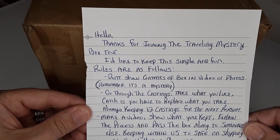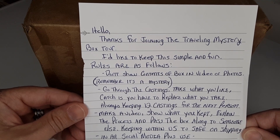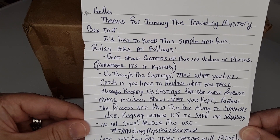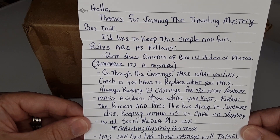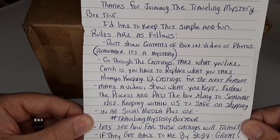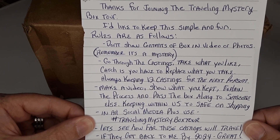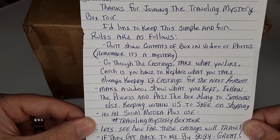The rules are as follows: Hello, thank you for joining the traveling mystery box tour. I'd like to keep this simple and fun. Don't show the contents of the box in videos or photos — remember, it's a mystery. Go through the castings, take what you like. The catch is you have to replace what you take, keeping 12 castings — though actually there are 16 castings in this box.